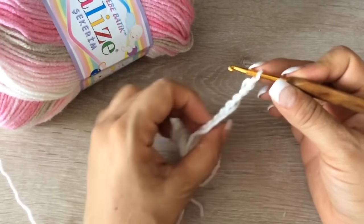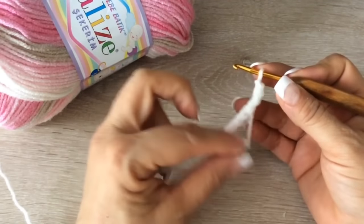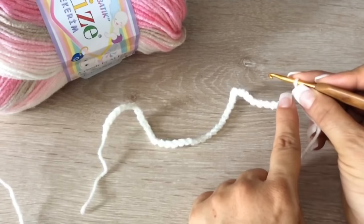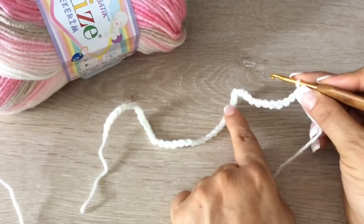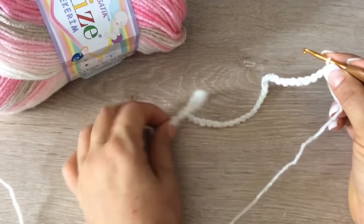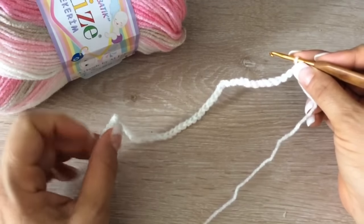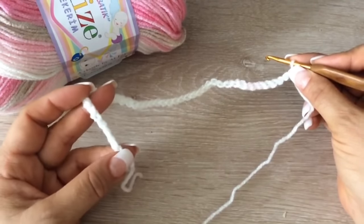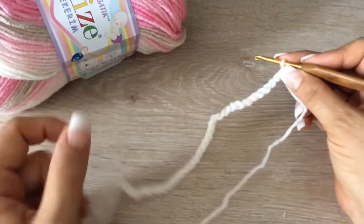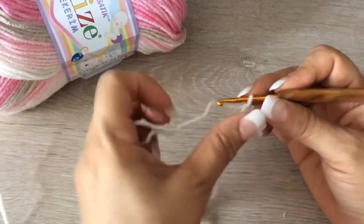Vamos a tejer una chambrita para recién nacidos. Si ustedes quieren más grande su chambrita, tienen que aumentar un punto en el frente, uno en la manga, dos en la espalda, otro en la manga y otro en el frente — tendrían que aumentar de 6 en 6 puntos. Si la quieren para 6 meses, van a aumentar 6 puntos. Si la quieren para un año, van a aumentar 12 puntos. Entonces ya terminan nuestras 48 cadenitas.